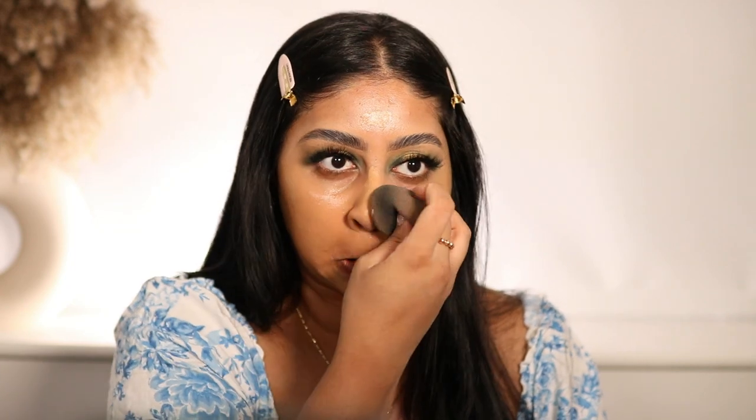It'll be interesting to see how this sits on my skin because so far it's not feeling drying at all. Wow, that covered so well - look at the coverage, you can't even see any of my scarring. That is a pretty good match if I don't say so myself, and I bought it online.